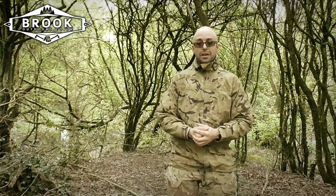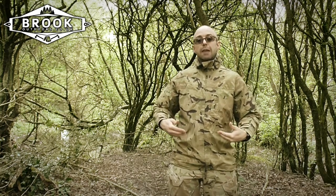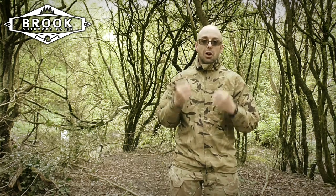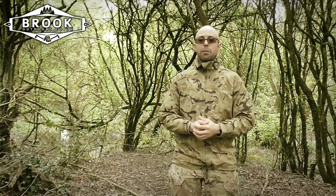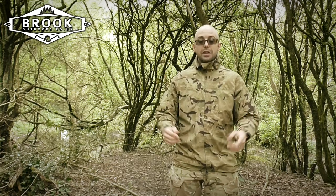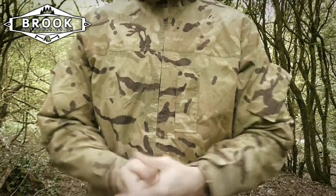So I decided to invest in the British Army Gore-Tex MTP lightweight jacket, and all of those condensation problems, all of those sweat problems, the lack of breathability — all gone. Let me talk you through the benefits and show you the features.